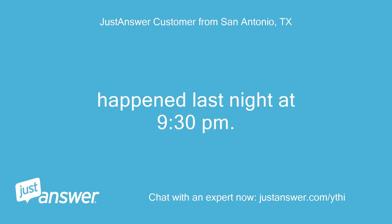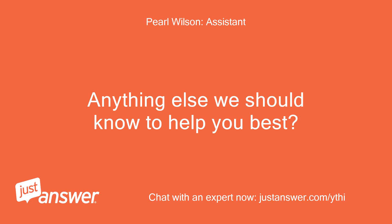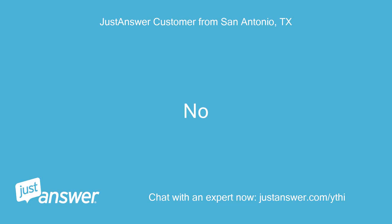It happened last night at 9:30 p.m. Haven't tried anything, as we wouldn't even know where to begin. Anything else we should know to help you best? No.